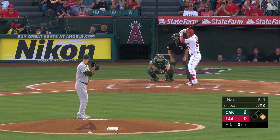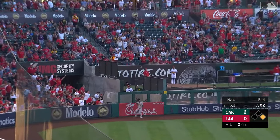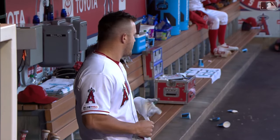That brings up Mike Trout, ninth in the league in batting, hitting .302. Swung on and drilled to left — way back — Grossman at the track, right to the wall, has a play and he makes the catch. I think ninety percent of the folks in the ballpark, myself included, thought that ball was going out. Trout thinks he got it, but this one off the end of the bat didn't quite square up.